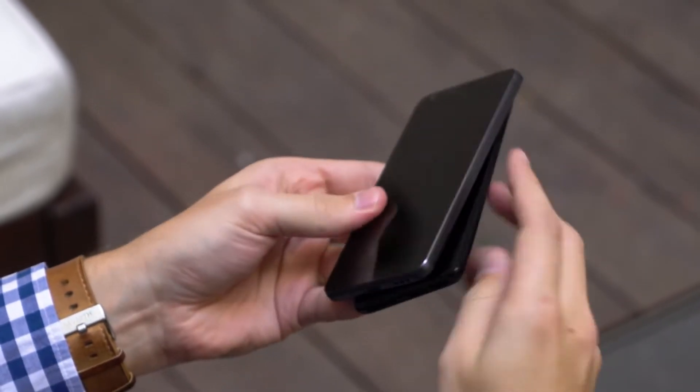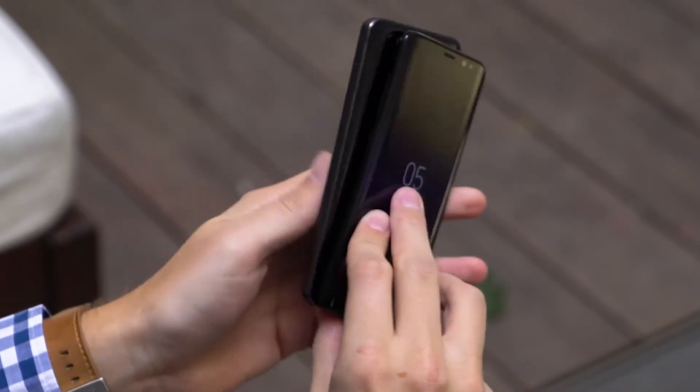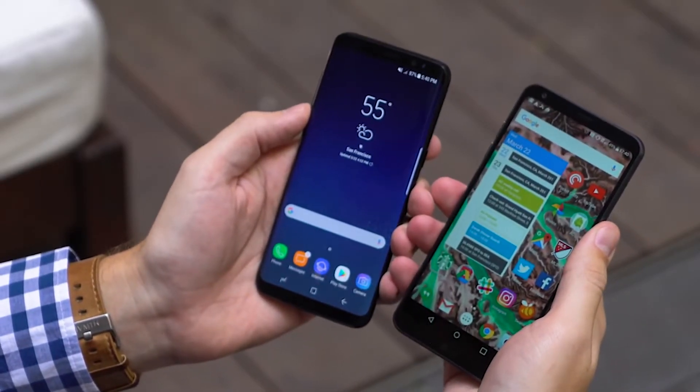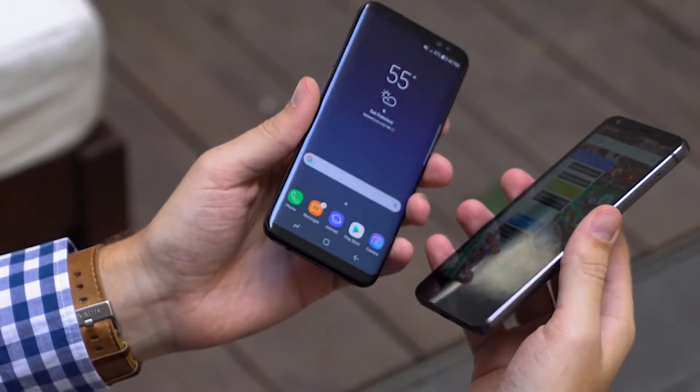The way the Galaxy S8's curves flow around the phone may look great, but the G6 actually has something on the sides you can hold onto — that's a real plus. The Galaxy S8's display is marginally larger, but you can't even notice. These phones are nearly the same size in each dimension.